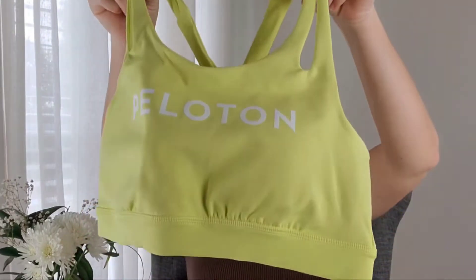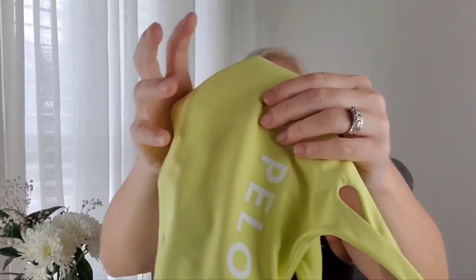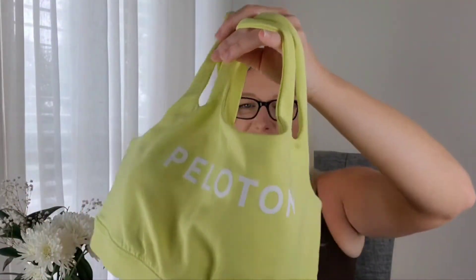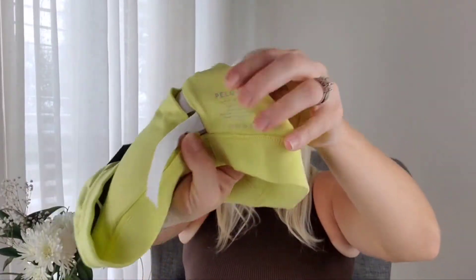The next piece looks like a matching bra to go with the highlighter yellow shorts — so freaking cute! It comes with the pads in it, which I'll probably take out. I got medium on everything. Where's the tag on this one? Oh it's on this side — yeah, medium.